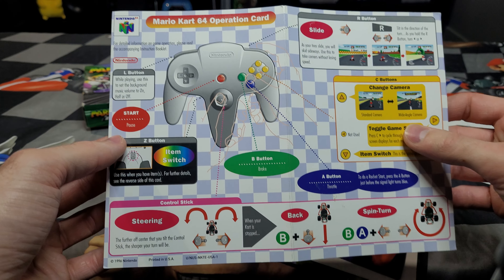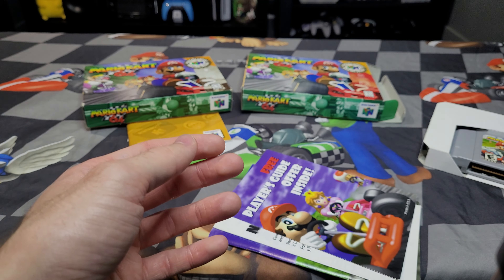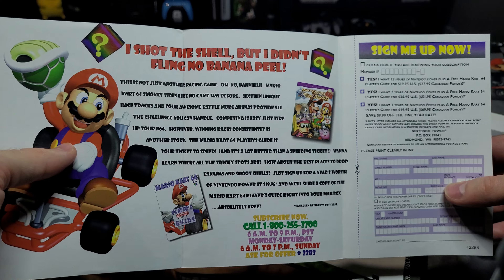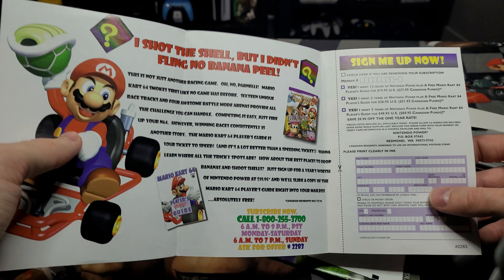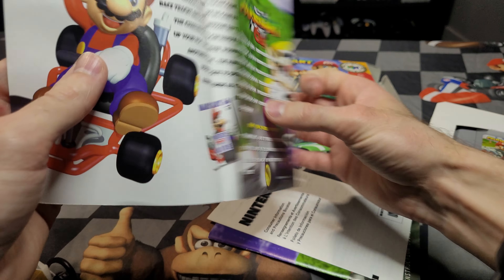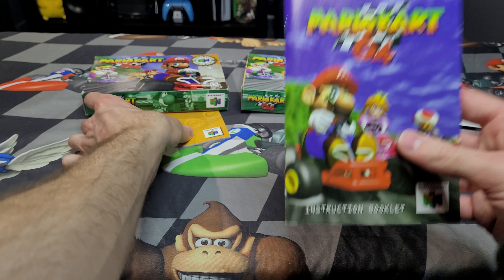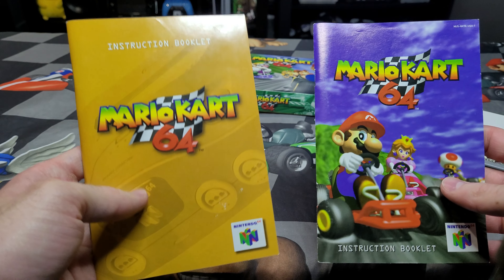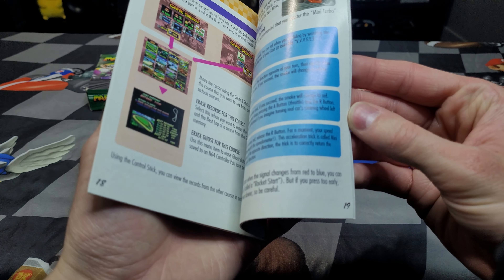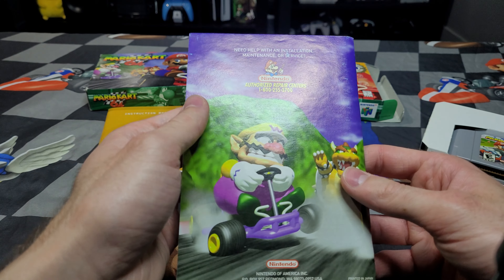You get your quick start guide — really neat in and of itself — a Nintendo Power Player's Guide offer, a Nintendo Power subscription offer. You could get three years of Nintendo Power for 70 Canadian. Wow, that's incredibly cool. There's a precautions booklet and you got the original print manual as well, versus the yellow that they went with in later games. But other than that, I believe the contents are all exactly the same.